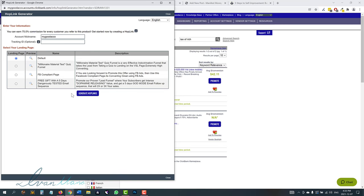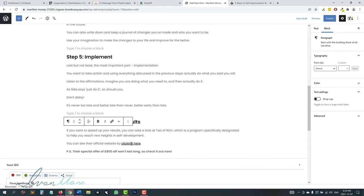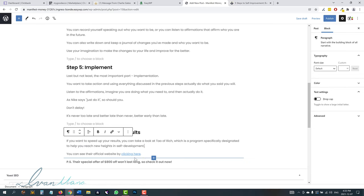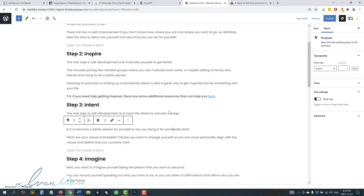What we do is click on Promote, select which page you want — let's say the default page — copy the affiliate link, come back, and add a link by pasting it here. I want to open this in a new tab, then click submit. Now when somebody clicks here, they're going to be taken to that page. You don't have to wait until the last step to promote it either — you can do it earlier on. For step two, you could say something like 'PS — if you need help getting inspired, there are some additional resources that can help you here,' and link it again. So we have another link to the Tao of Rich.